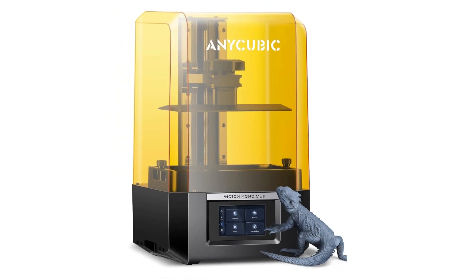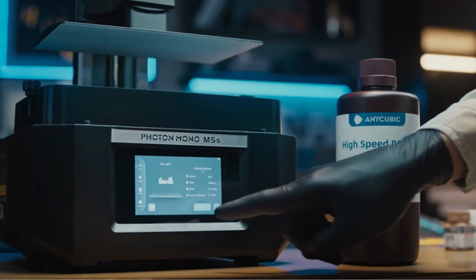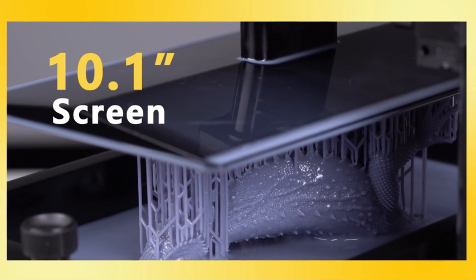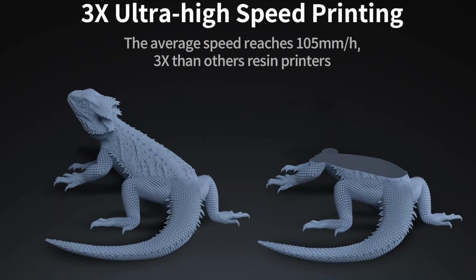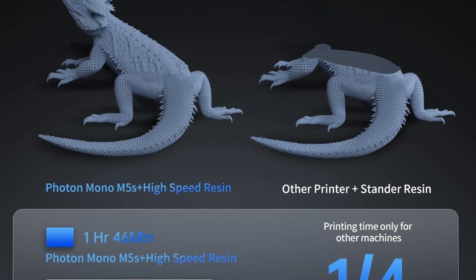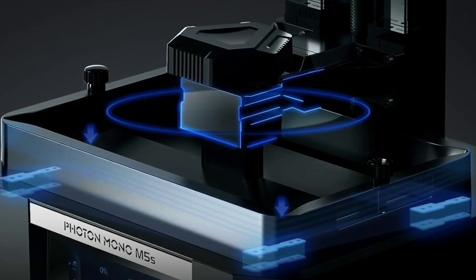Anycubic has gotten the Wi-Fi connectivity of the printer to sing, with a seamless link between the company's software and hardware. You can also keep tabs on things using the company's surprisingly slick mobile app, which gives you diagnostics of the printer, guides, and tips, plus a community aspect with models you can pipe to the printer at the click of a button — all without bombarding you with adverts or notifications.